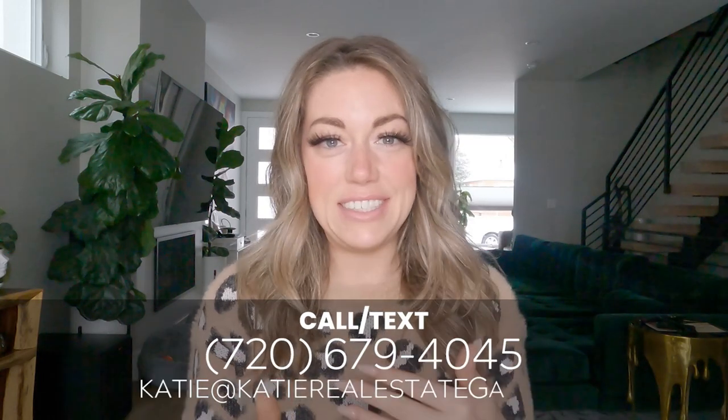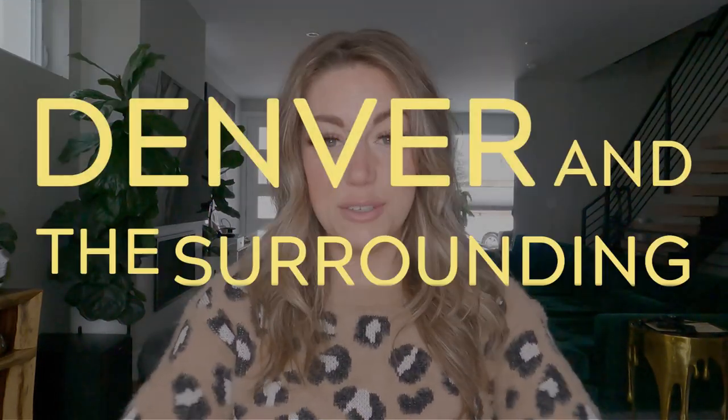I'm Katie Martineau, also known as the Real Estate Gal. If you're interested in learning all things about Denver, Colorado, this is the channel for you. Subscribe and hit that notification bell so you get notified every time I release a video — twice a week. If you need help with buying, selling, or anything in between, I'm your gal. See my contact information below, and let's get to know Denver and the surrounding neighborhoods.